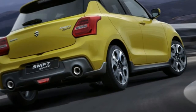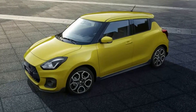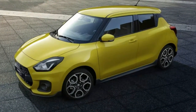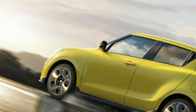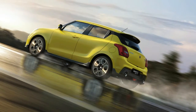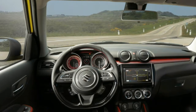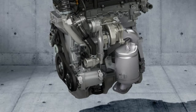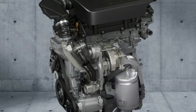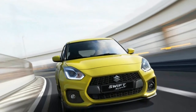The Suzuki Swift Sport has been one of the most interesting hot hatches of the last decade — at least outside the United States. Its first iteration was released in 2005, leaving behind its crummy predecessors in favor of something more in line dynamically with the segment's best. Though it may have been an underdog from day one, the Swift Sport proved itself to be both fun and reliable.